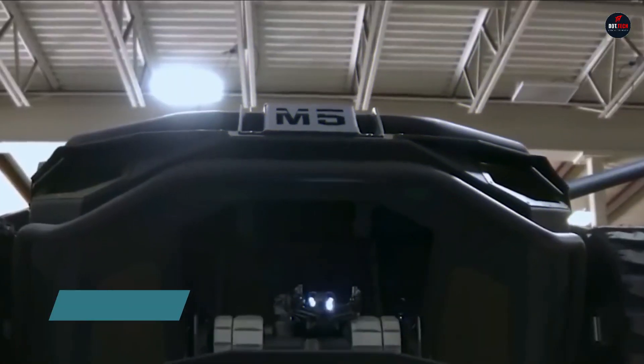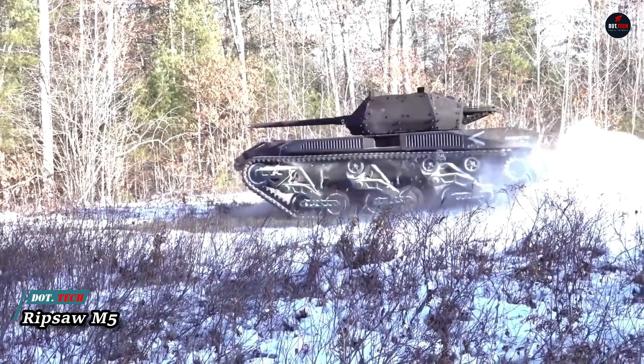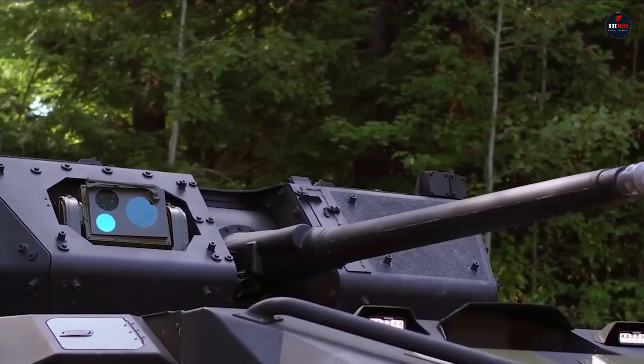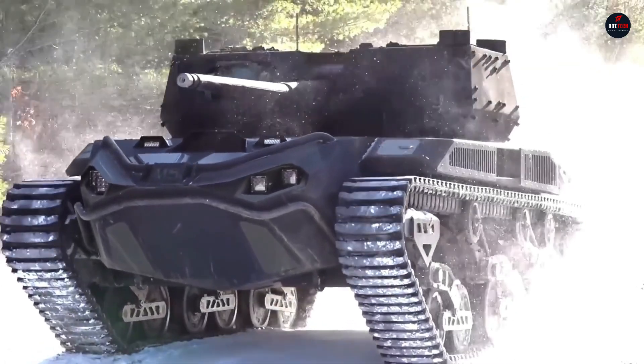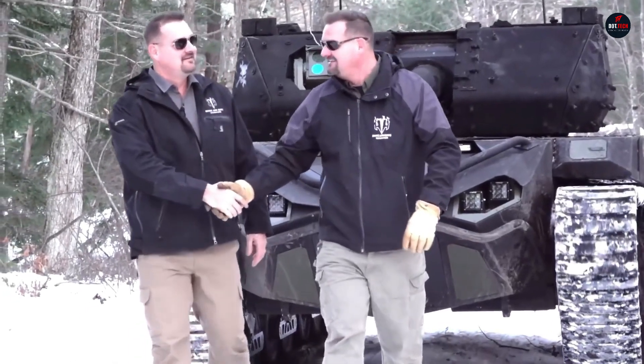The Ripsaw M5, a fifth-generation unmanned ground combat vehicle by Textron Systems, is engineered for extreme mobility and decisive lethality. It's capable of reaching speeds over 25 miles per hour and boasts an impressive payload capacity of 8,000 pounds. Equipped with Teledyne FLIR 360-degree perception technology, the M5 provides unparalleled situational awareness.